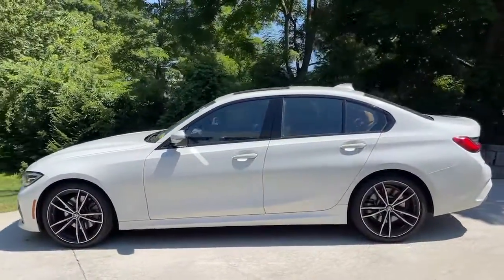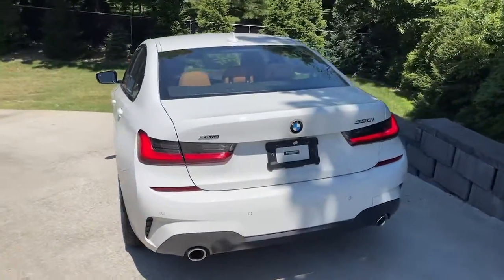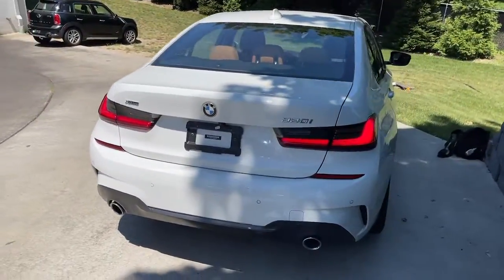The 3 Series sedan delivers a unique blend of powerful performance, agile handling, and intelligent style. No wonder it's considered a legend among sports sedans.